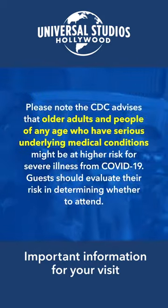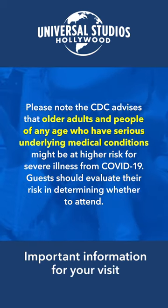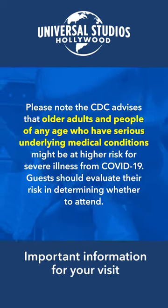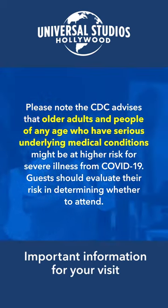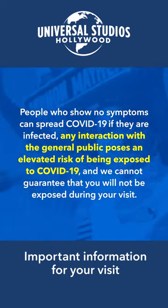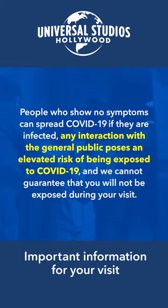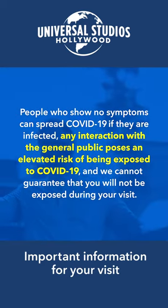Please note the CDC advises that older adults and people of any age who have serious underlying medical conditions might be at a higher risk for severe illness from COVID-19. Guests should evaluate their risk in determining whether to attend. People who show no symptoms can spread COVID-19 if they are infected. Any interaction with the general public poses an elevated risk of being exposed to COVID-19, and we cannot guarantee that you will not be exposed during your visit.